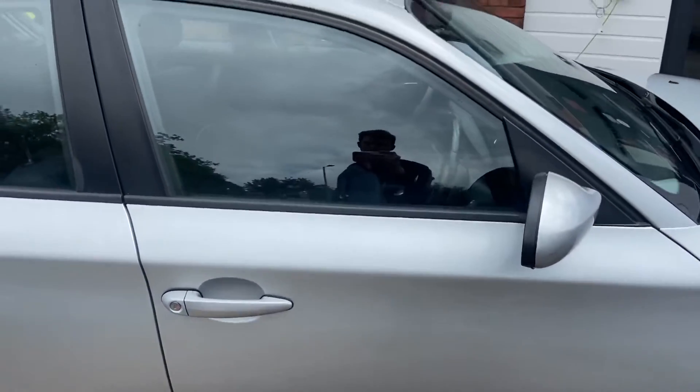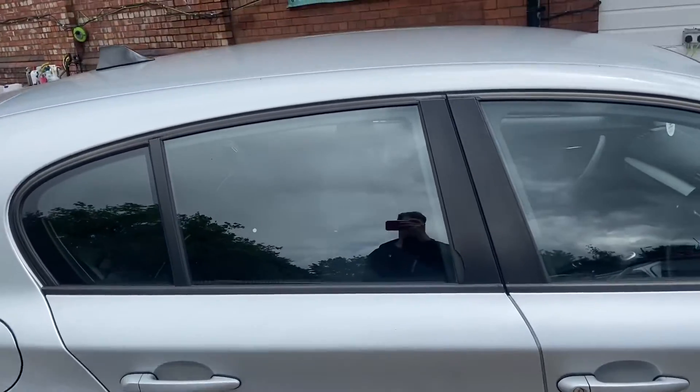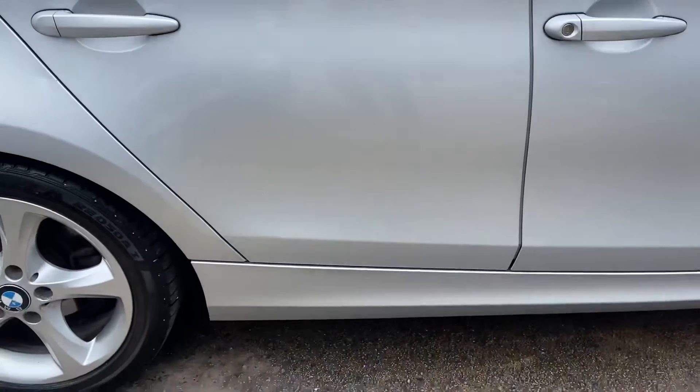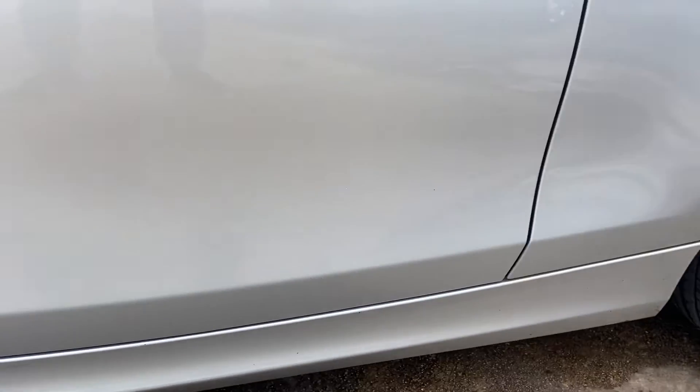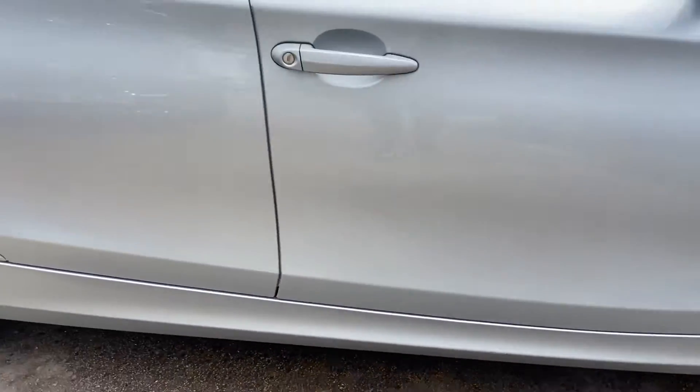The driver's door is in really good condition, and all the windows and pillars are in really good condition as well. The rear door is in really good condition and there doesn't seem to be any marks on the side skirts. It has got a tiny little one down the bottom there, but that's me being really picky.